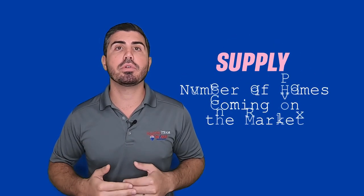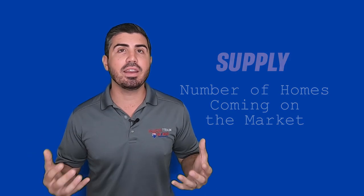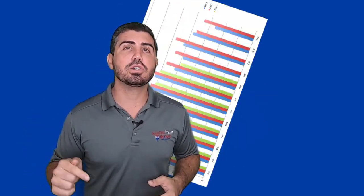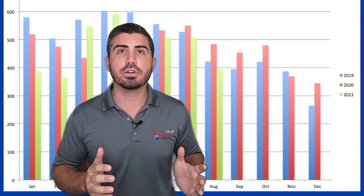Supply would be the number of homes coming on the market. If you've been listening to anything in the news or reading any articles about the housing market from across the country, I'm sure you're seeing and hearing that there's a limited amount of inventory. There are also articles talking about inventory starting to increase and the housing market starting to slow down. Let's look at this chart to see what inventory levels have been doing here in South Florida over the last couple of years.